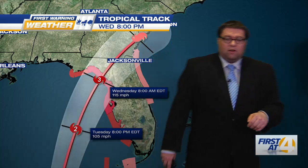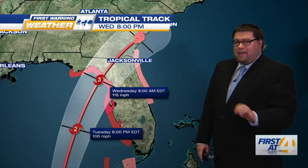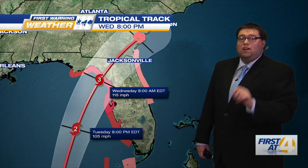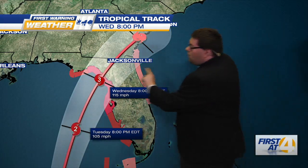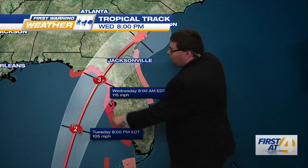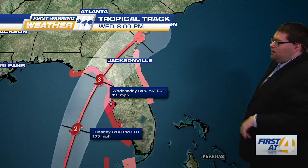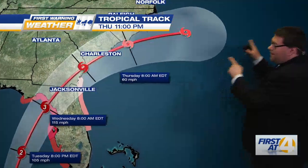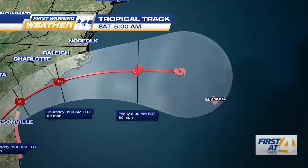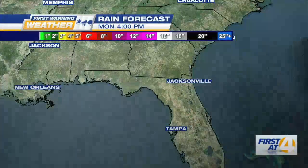This is the forecast track from the hurricane center, coming up into the Gulf and becoming a major hurricane — that is a category three hurricane as it makes landfall pretty much along the Big Bend area of Florida. Notice we already have watches and warnings up for the Gulf Coast of Florida as this continues to move out towards the Atlantic and going towards Bermuda as we go into the later part of the week.